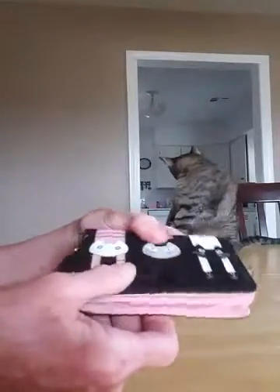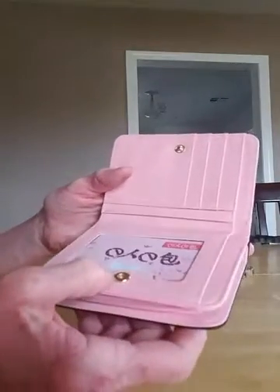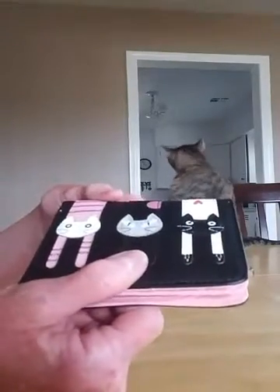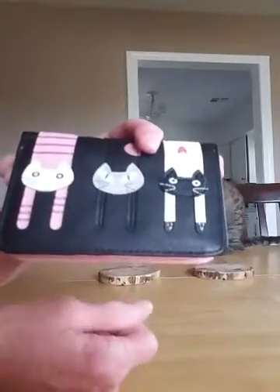It feels really good. Seems to be well made. It's gonna make a great gift. I think just about any teenager or even a lot of adults like me who like cats will love it.